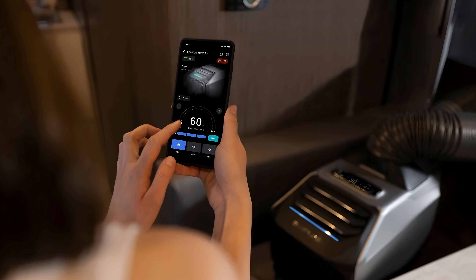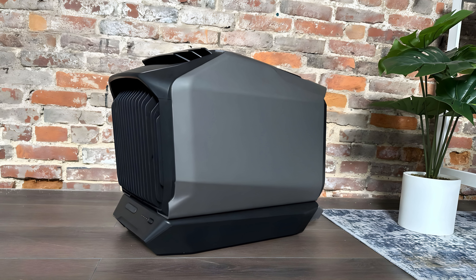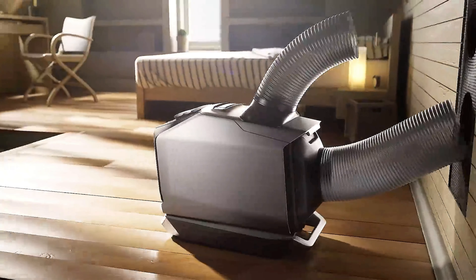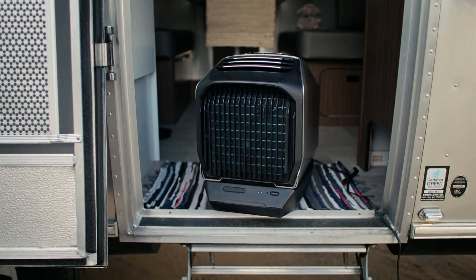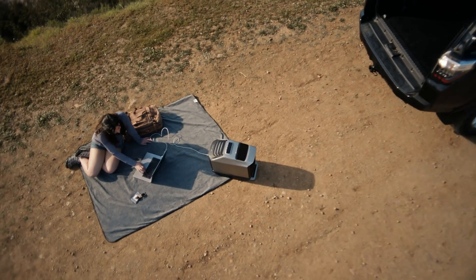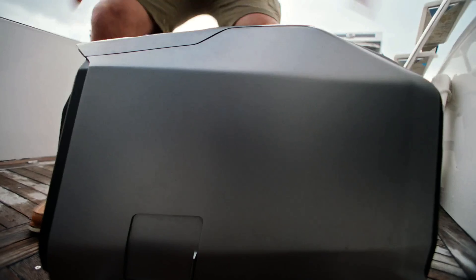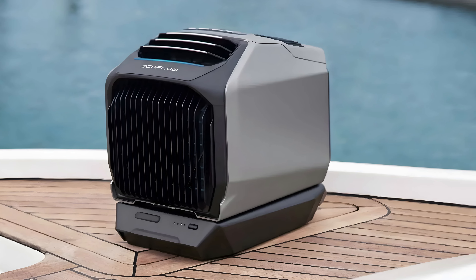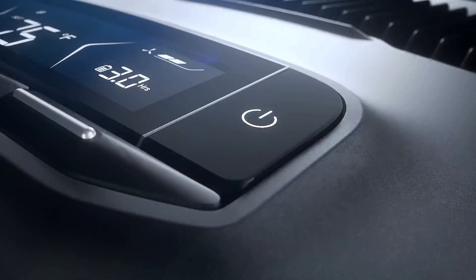One of the advantages of the EcoFlow Wave 2 is its relatively quiet operation — it runs at about 42 to 52 dB depending on the mode, which is quieter than many traditional portable air conditioners, making it suitable for bedrooms or campsites. The option to use solar charging, battery power, or traditional AC power gives this unit exceptional versatility. The ability to run on batteries for extended periods makes it a favorite among campers and van lifers. Overall, the EcoFlow Wave 2 is an excellent choice for those who need a versatile, portable, and eco-friendly cooling solution, perfect for off-grid adventures, camping, or even emergencies.